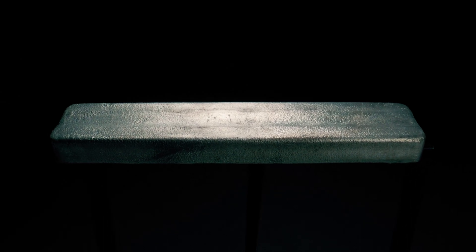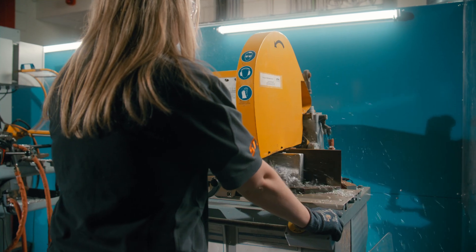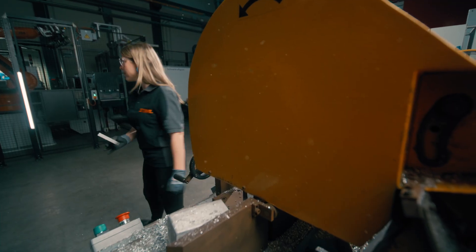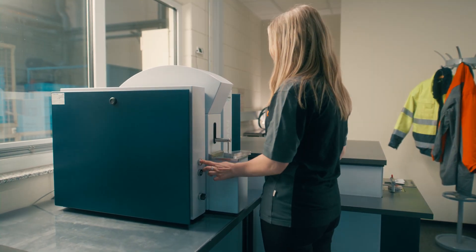We receive deliveries of magnesium in the form of ingots. We use an optical emission spectrometer for incoming goods inspection, which enables us to check the chemical composition of the alloy.